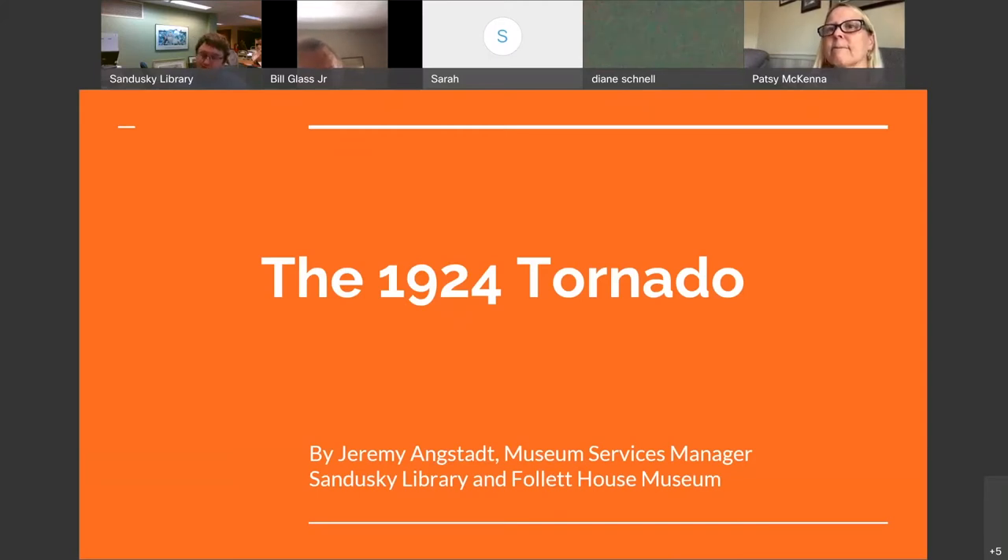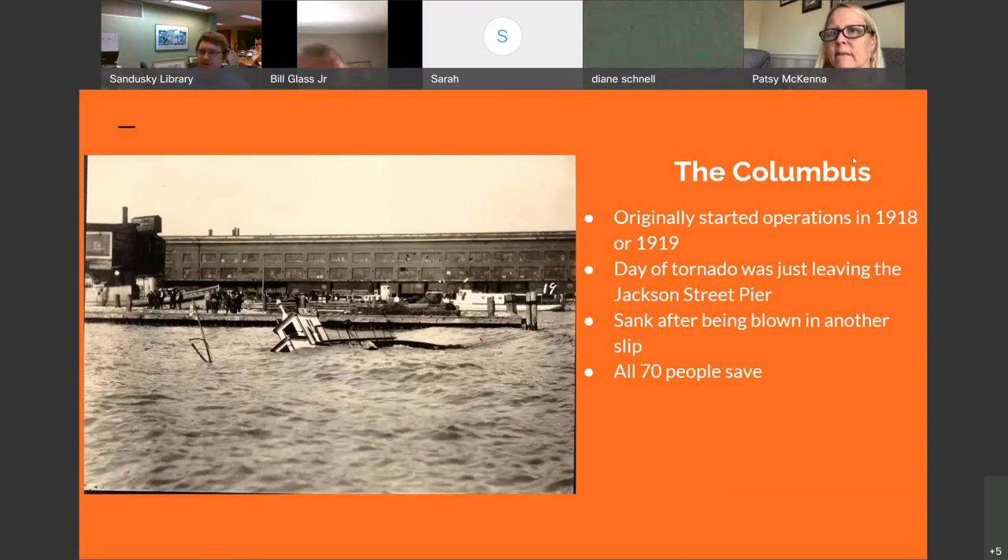We'll start with what was probably the first victim of the tornado, which was the Columbus — an auto ferry run by the Bailey Transport Company. It ran to Danbury, Ohio, originally started in either 1918 or 1919 by George W. Malay. Its usual place of docking was at the Jackson Street pier. Most of you probably recognize where this is — you can clearly see the high doubt building in the background. The auto ferry had a full load of cars and about 70 people on the ship.